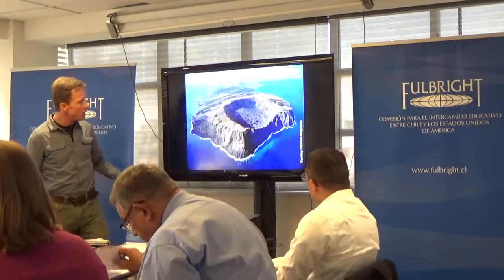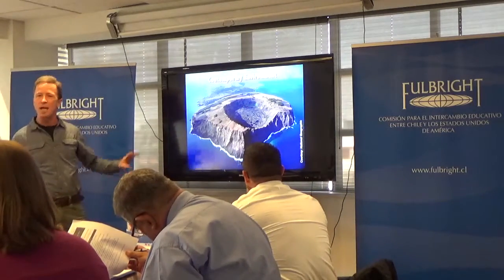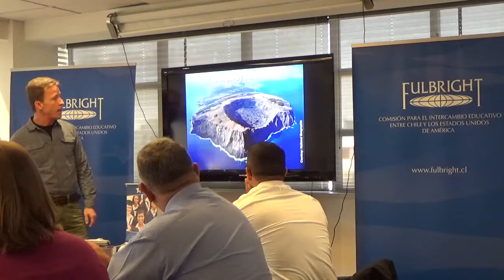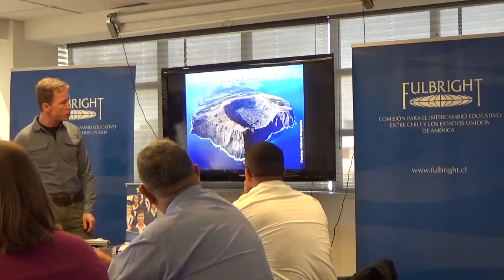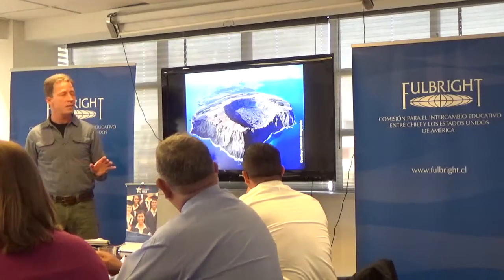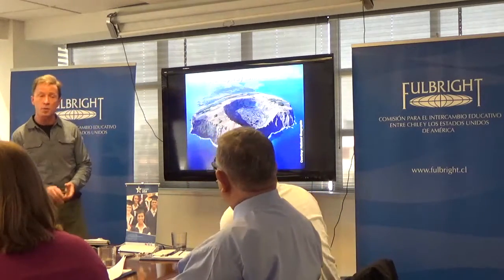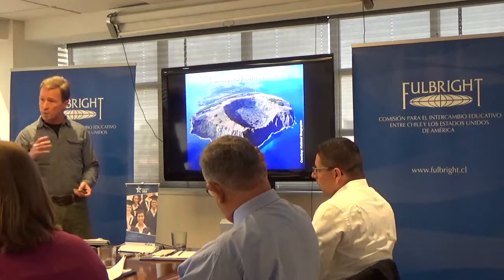This is what Rapa Nui looks like today — obviously tremendously different from that once palm-dominated scrub forest. Today, all terrestrial vertebrates have gone extinct, and there are about 45 plant species that are indeed endemic to the island. Of the arthropods, there are about 400 arthropod species, and 95% of those are non-native invasive species — not supposed to be there — introduced by travelers and cargo ships over the past couple of hundred years.